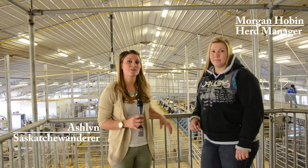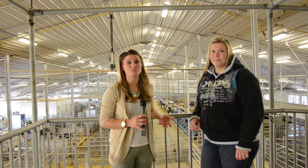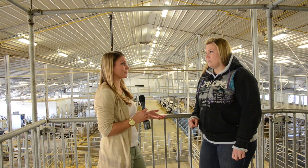Hey guys, I'm here with Morgan, the herd manager at the Rainier Dairy Research and Teaching Facility at the University of Saskatchewan campus. Can you tell me just a little bit about the facility?